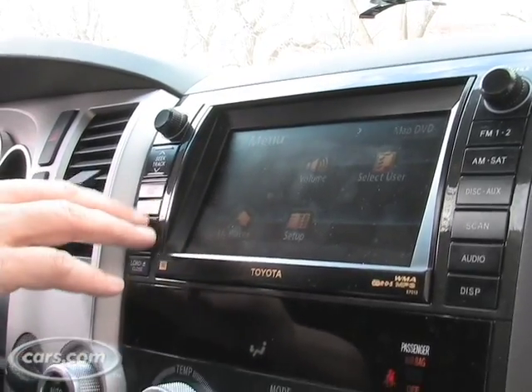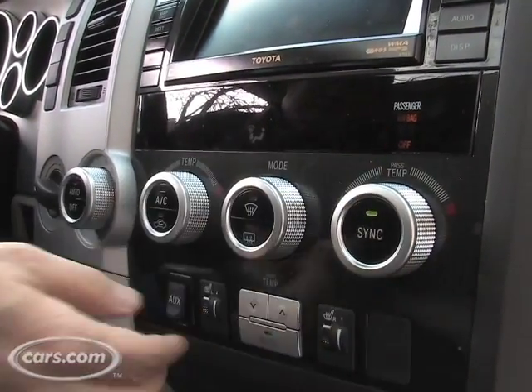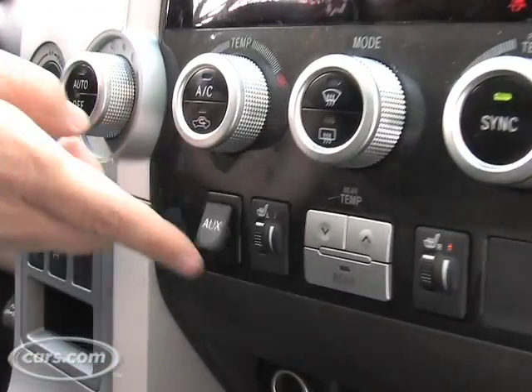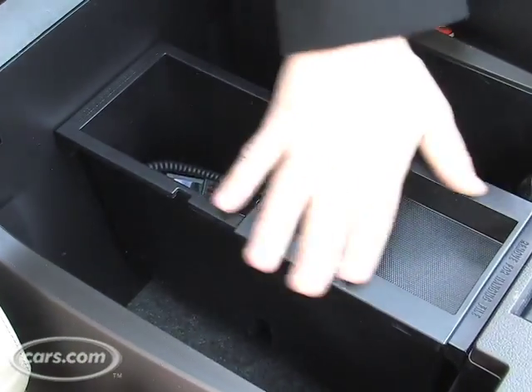The Sequoia comes with the typical amenities one finds in a big SUV. It's got the navigation system, the tri-zone climate controls, and the MP3 jack — which, when you're on the open road in the middle of nowhere on your way to Disney World, you're going to want. And it's also got this ginormous storage bin in the center that you could put a small child in there, but of course, that's completely insane.